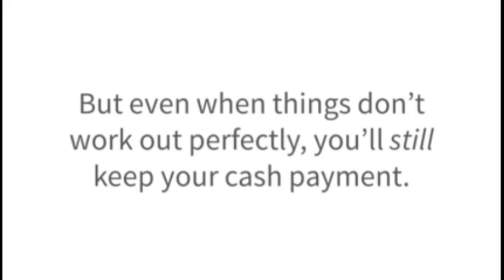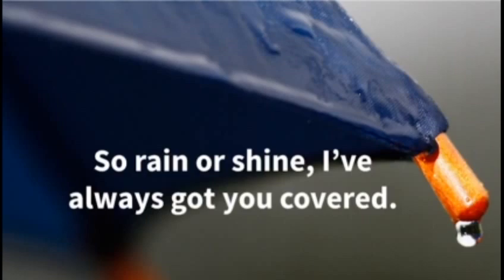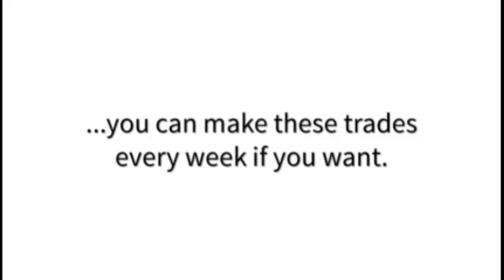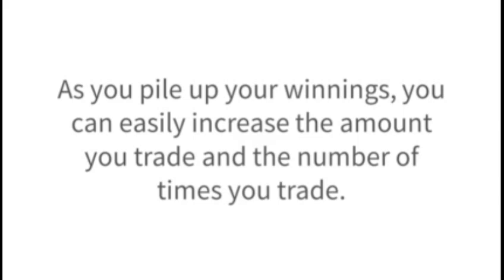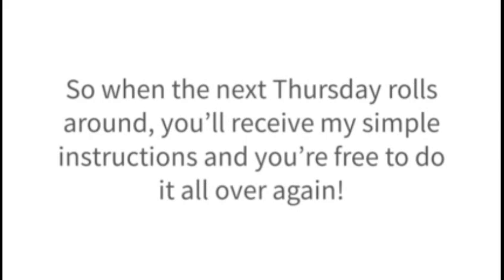But even when things don't work out perfectly, you'll still keep your cash payment. From there, I'll provide step-by-step follow-up instructions on how to use the built-in safety net to limit any losses on the trade. So rain or shine, I've always got you covered. Profit calendar step number three: do it all over again. Since my profit calendar starts every options trade by giving you cash upfront, and since each one only lasts a few weeks, you can make these trades every week if you want. As you pile up your winnings, you can easily increase the amount you trade and the number of times you trade. So when the next Thursday rolls around, you'll receive my simple instructions and you're free to do it all over again.